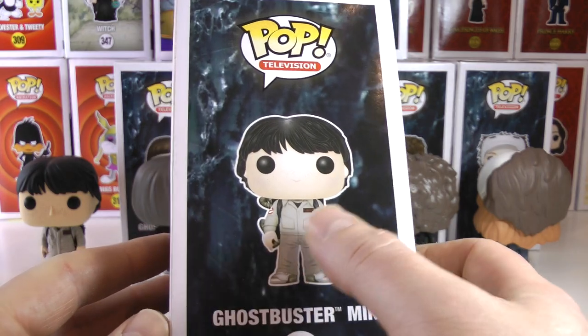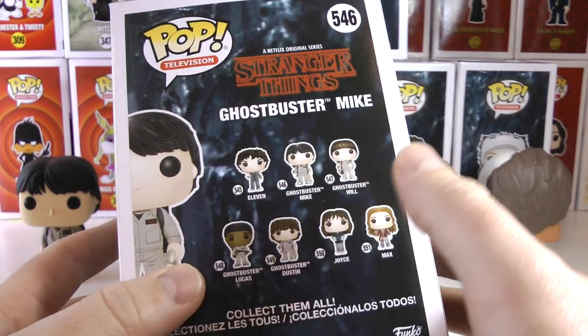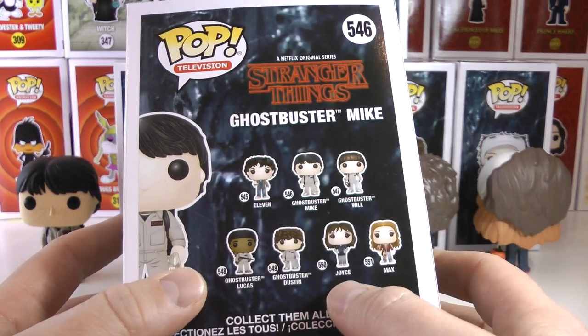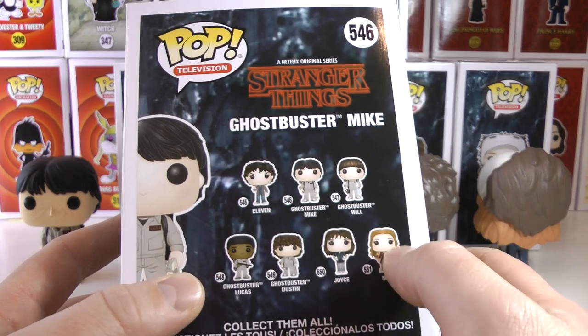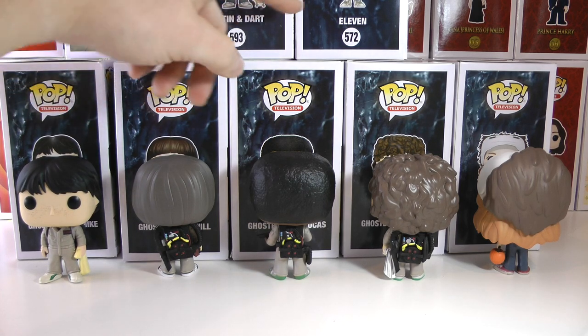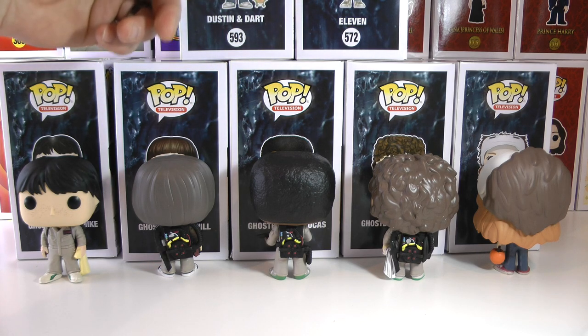I'm gonna show you guys the box quickly — there's Mike on the side in his Ghostbuster outfit. On the back we have Ghostbuster Mike, Will, Lucas, and Dustin, who I'm going to show you today. There is also in the set Joyce and Max without the costume, and Eleven. I also have a Hot Topic exclusive Dustin and Dart, and an older Eleven with Eggos — I'll show those in a later video.